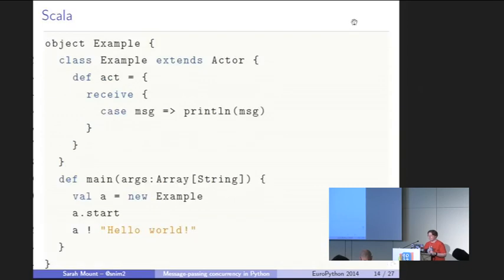Scala, being a JVM language, takes up the whole screen with verbose braces, but it's exactly the same sort of thing. We have an actor, similar to the background processes and coroutines we were talking about. Using CSP syntax with the exclamation mark for sending, and here we're receiving something and printing it out.